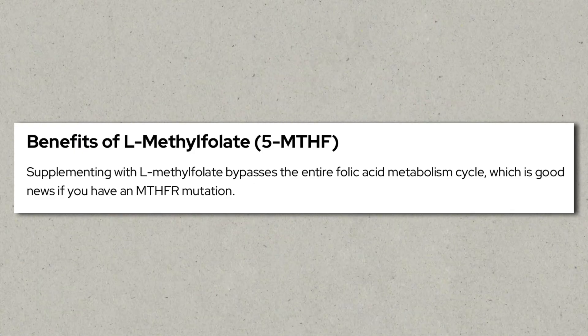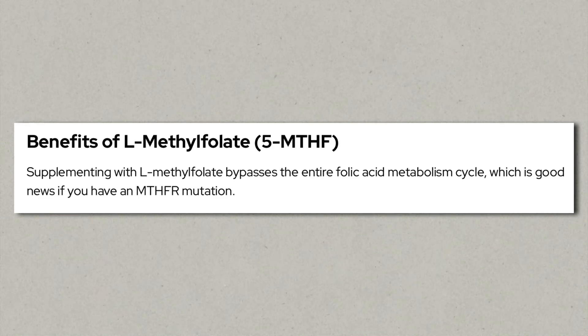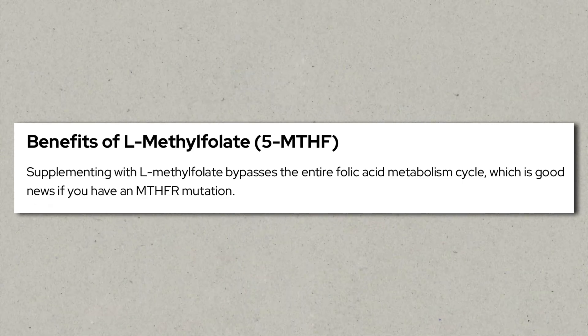Some people have a genetic mutation or variation in the MTHFR gene — a polymorphism — and because of that, their body might have difficulties in the last conversion step to the final active methylfolate. They're then often told by their practitioner or the internet to take methylfolate directly, to skip the last conversion step. While this works well for some, there is a significant amount of people who get severe side effects from methylfolate, usually after the two to three month mark.